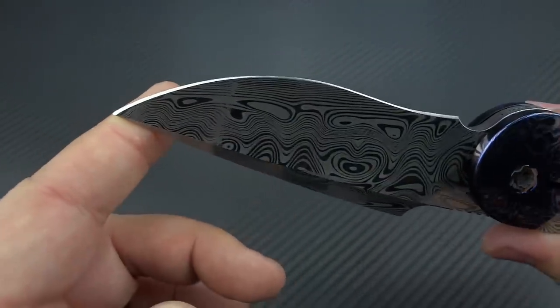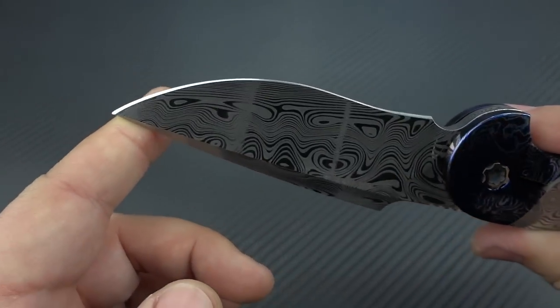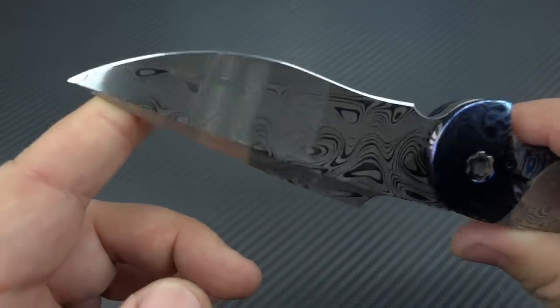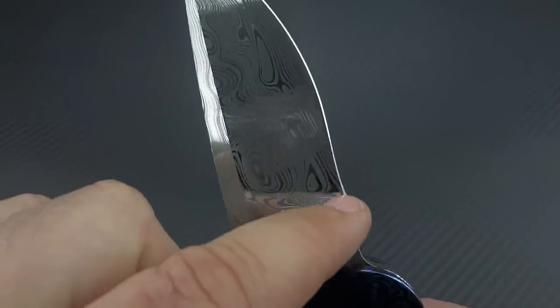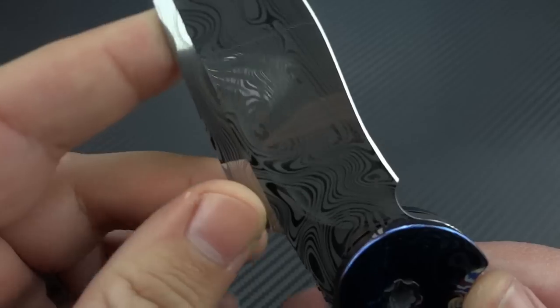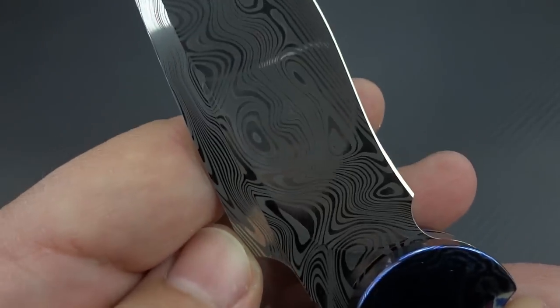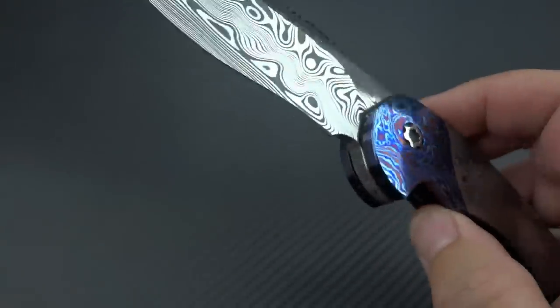You can see the beauty of just the edge as I take the light off the damasteel and put it just on the edge. For those that don't know, putting an edge on a recurve is not the easiest thing in the world. And as you can see, it's been done perfectly. Just amazing.